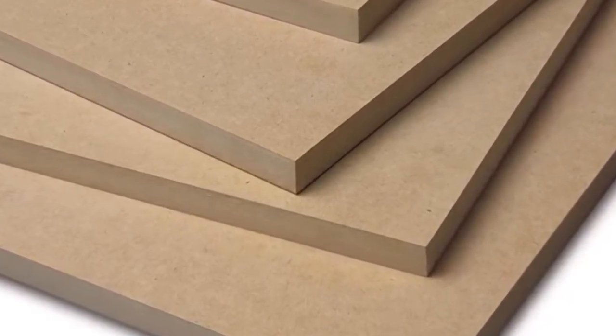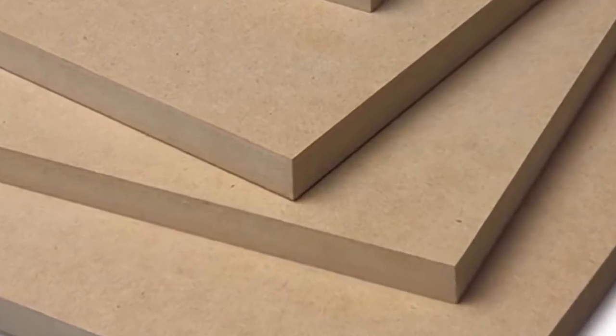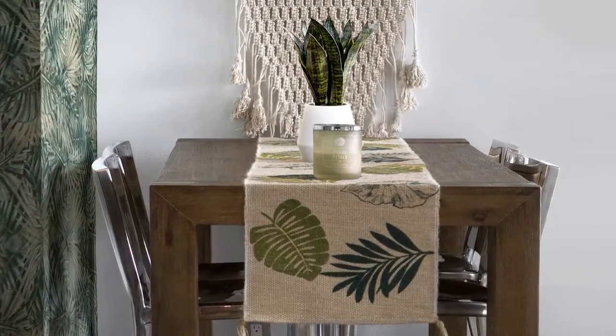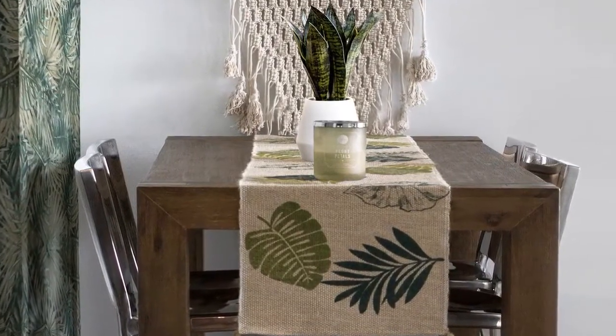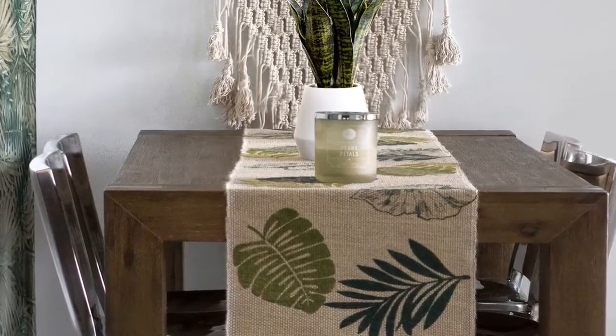While MDF is much stronger, they both use toxic chemicals in their production. They usually expand and crack with too much moisture and they're not suitable for refinishing. So while high quality natural wood furniture has a much more expensive upfront cost, the savings are realized long-term.